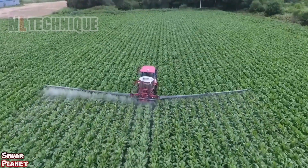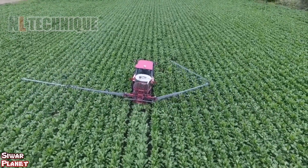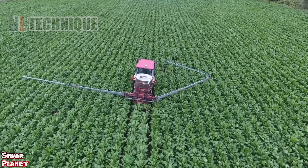A very cool piece of machinery in Japan, technically a water sprayer. It can fold its arm like a human torso.